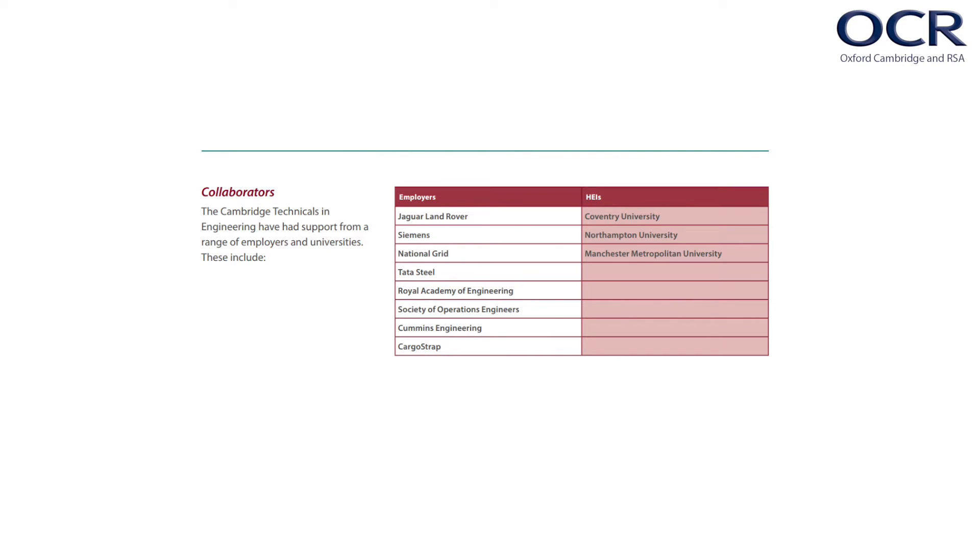You'll have noticed that there are pathways at the Foundation Diploma, Diploma and Extended Diploma sizes. These pathways were chosen as a result of research with both universities and employers. By developing the skills required in these four key engineering areas, they believe that students will be equipped to undertake further study in a range of engineering related areas or be well prepared to enter the workplace. Feedback from universities and employers was used to inform the content of these pathways, and letters of support from both can be found on our website.